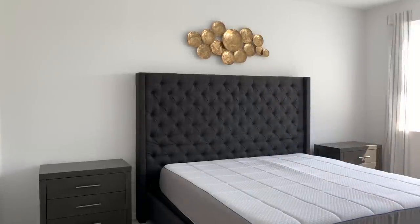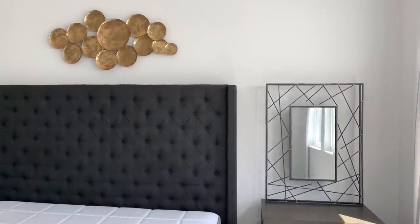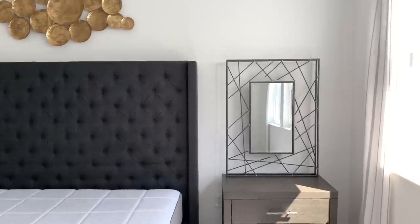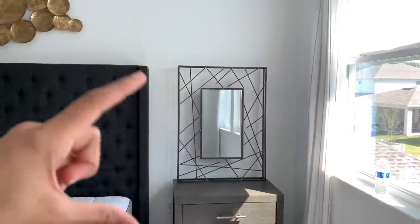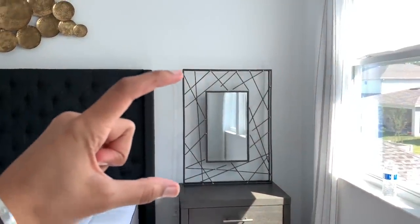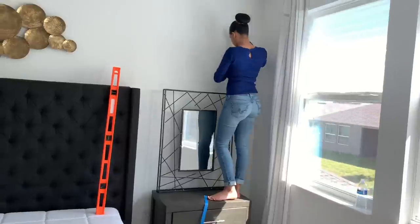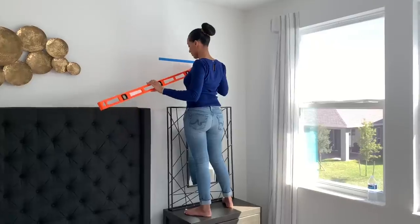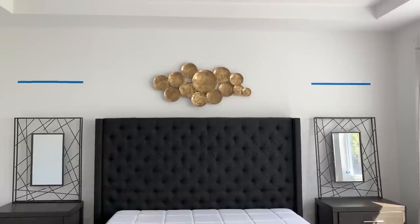I'm going to hang up these mirrors that have a really intricate frame, but I need to raise them up a little higher because the lamps I purchased are taller and the shade is going to block the mirror. Here's a tip: I'm going to use painter's tape to mark where I want them to hang so it's even. If you change your mind, you can play around with the placement of the tape so you don't drill multiple holes in the wall.